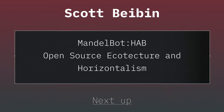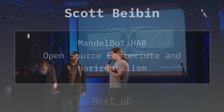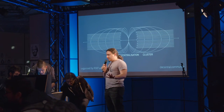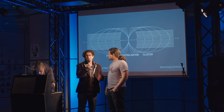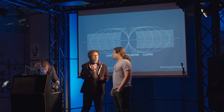Scott is coming to save us from ourselves, to talk about Mandlebot. Introduce yourself to us. My name is Scott Bybin and I'm part of the Mandlebot project.